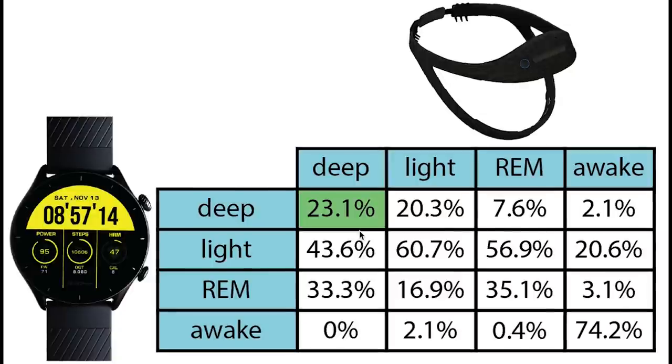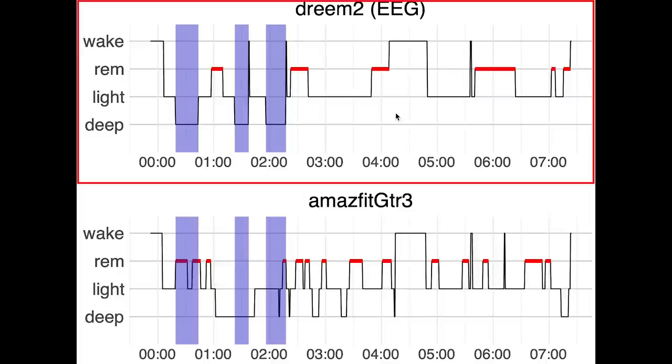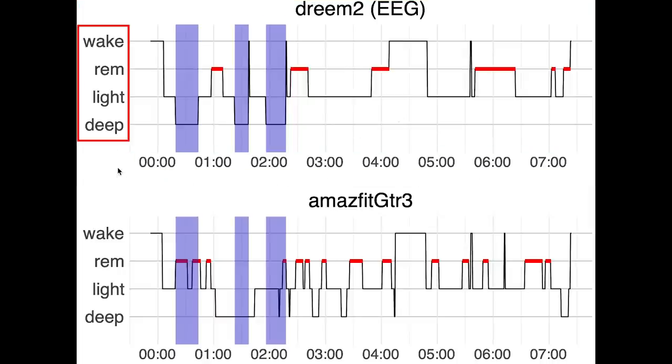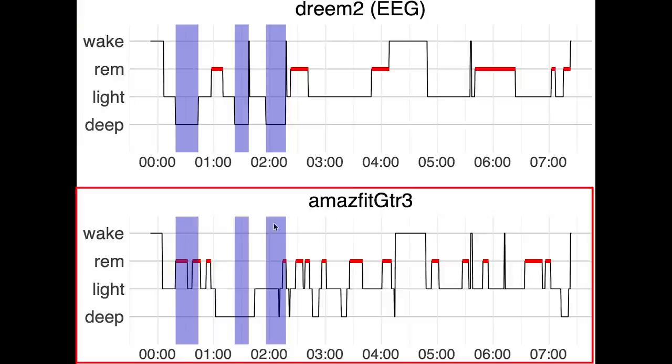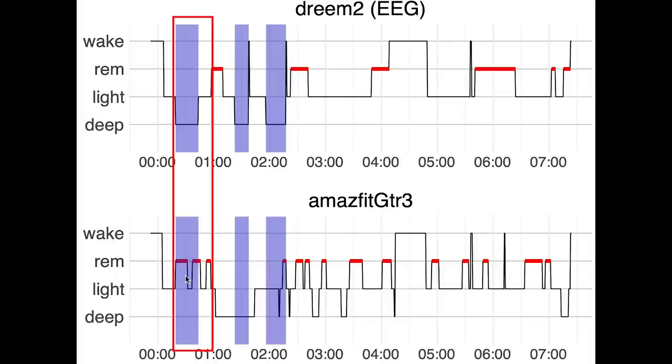First, only 23% of what was deep sleep was also correctly predicted as deep sleep — most deep sleep was actually predicted as being either light sleep or REM sleep. Looking at an example night with deep sleep marked in purple: on top you see the sleep stages recorded using the EEG device, with time of night on the horizontal axis and sleep stages on the vertical axis. The GTR3 detected some deep sleep but predicted a lot of extra deep sleep, and also predicted a lot of REM sleep earlier in the night when I was actually in deep sleep. It is in general very unlikely I would have had this much REM sleep that early in the night.